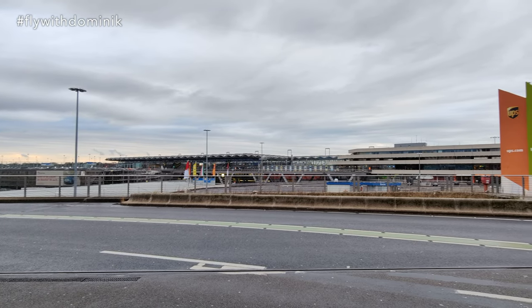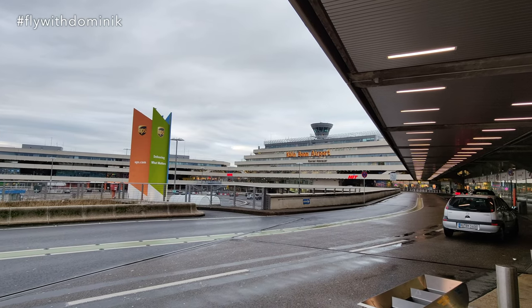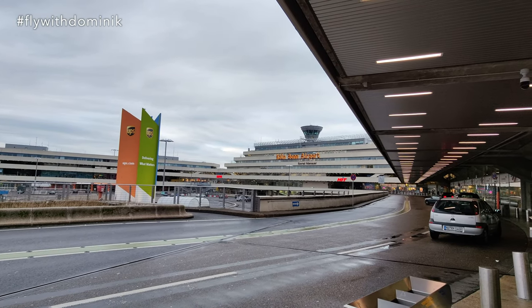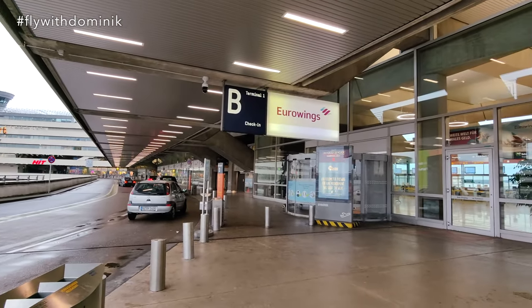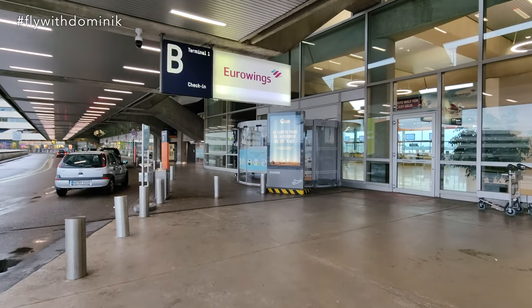Cologne Bonn Airport was opened back in 1938 and is named after the old German Chancellor Konrad Adenauer. Eurowings flights are leaving from terminal 1B, so let's head right inside.